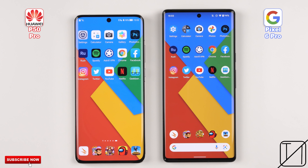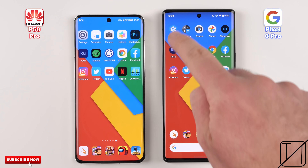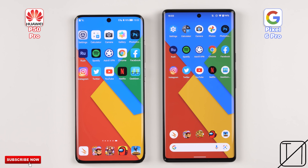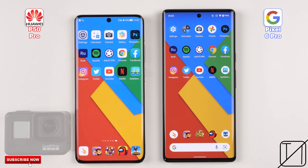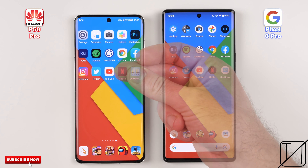Round 1 will be all about boot and fingerprint unlock — no face ID since the Pixel lacks it. Round 2 will be about initial opening app speed, and Round 3 will be all about RAM management. These are my fingers, so to keep things accurate we're going to pop GoPro footage at the bottom left-hand corner. This is Tech Neck, and without further ado, let's go!